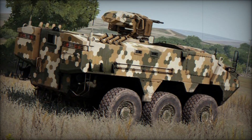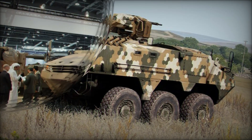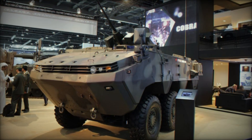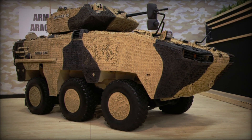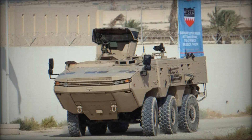With its modular design, the ARMA 6x6 can easily be adapted for different types of missions. It can be used not only in combat but also in peacekeeping operations. The many configurations available allow this vehicle to be as versatile and effective as possible in any situation.